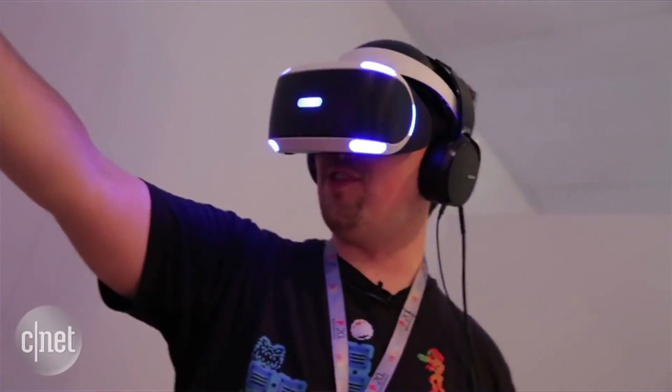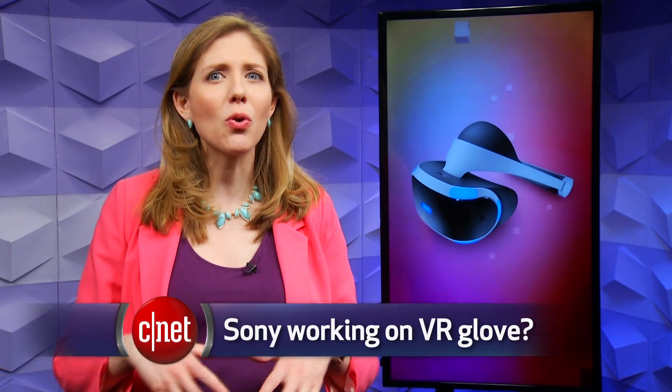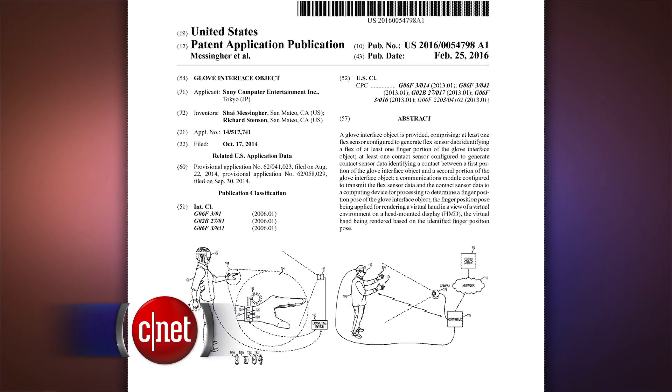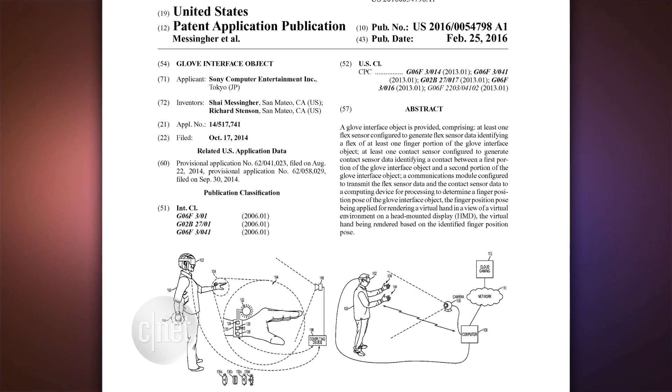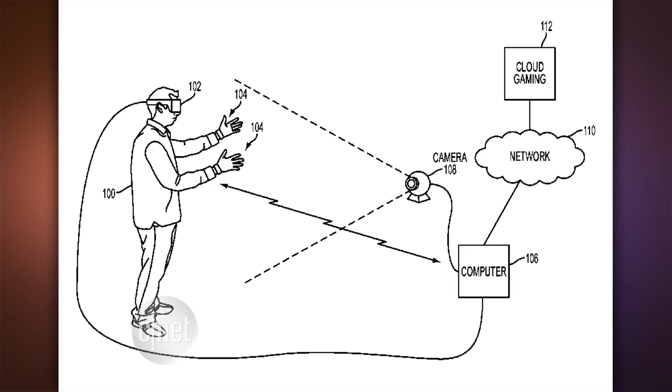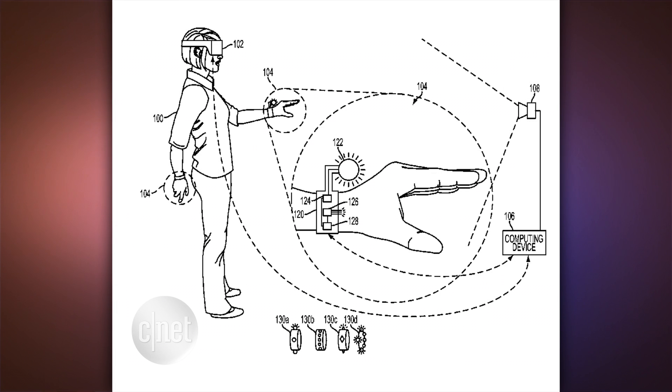But perhaps the next generation will not need you to hold anything to navigate the world. Maybe you just wear a glove. Sony has filed a patent application for a glove controller that would detect how your fingers are positioned and a pressure sensor to know how much force you're applying, and you can even get some pulsing feedback on your hand to know what you're interacting with. The patent was filed back in 2014, but it's only coming out now. The Nintendo Power Glove was ahead of its time, but maybe this is what the Power Glove should have been.